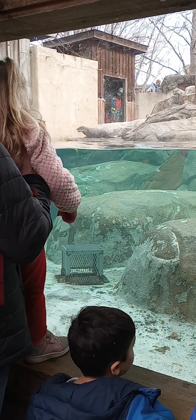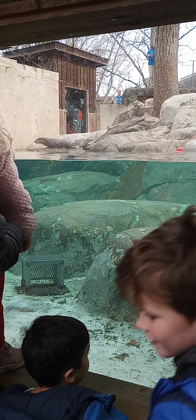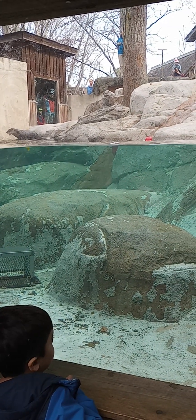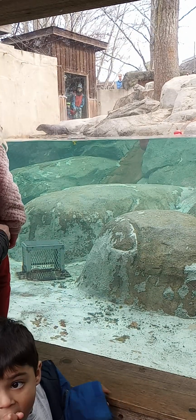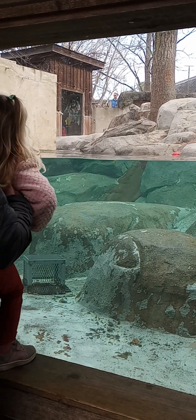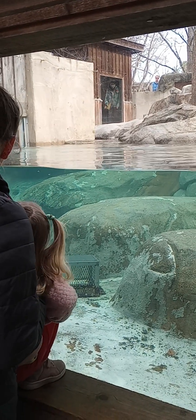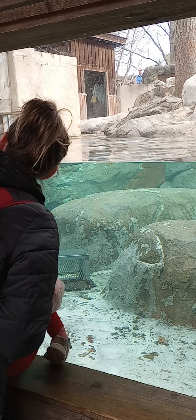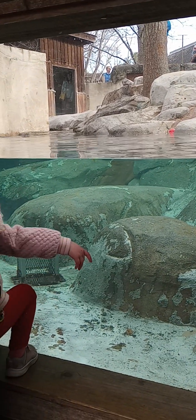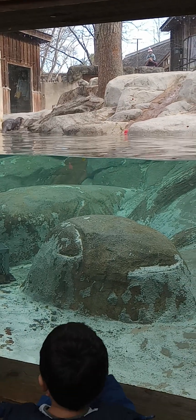And while I'm feeding the otters, I'm also giving them a really important enrichment opportunity. Enrichment is anything that we can do here at the center that encourages these animals to use their natural behaviors. So by throwing the fish into the habitat, I'm encouraging Olive and Obi-Wan to use all of their senses to find the fish, just like they would in the wild.